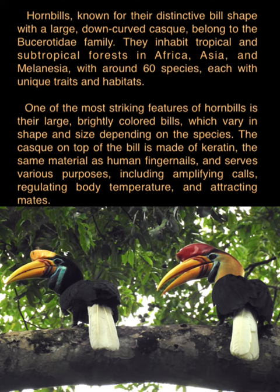One of the most striking features of hornbills is the large, vividly colored bills, which vary in shape and size depending on the species. The casque on top of the bill is made of keratin, the same material as human fingernails, and serves various purposes, including amplifying calls, regulating body temperature, and attracting mates.